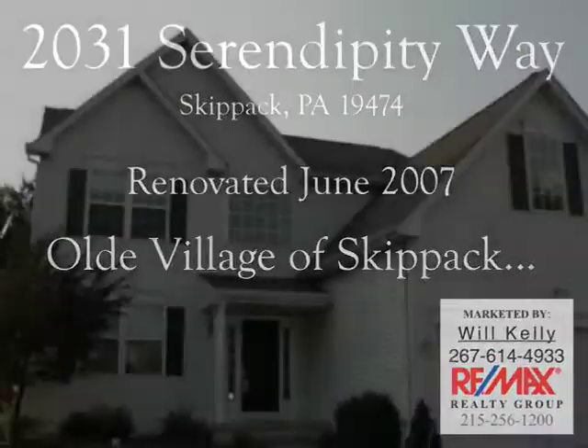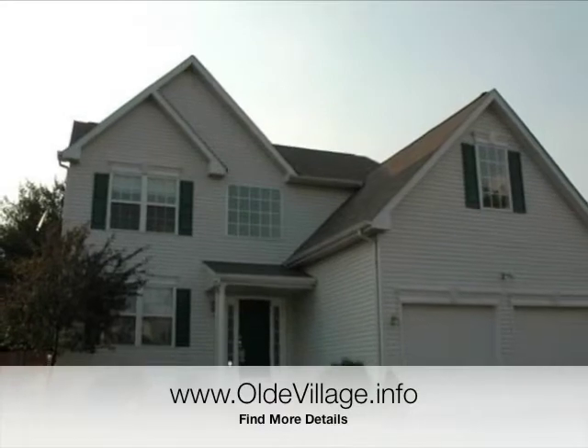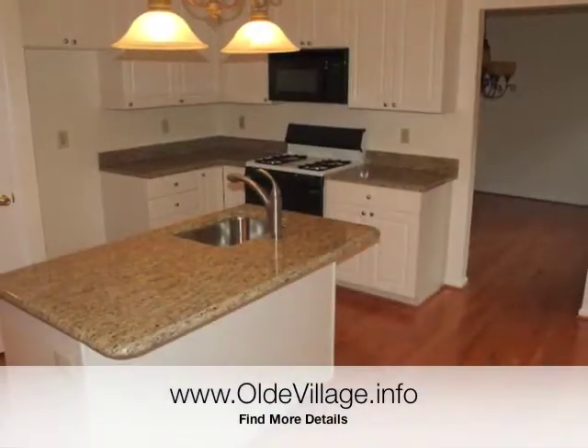Hello and welcome to 2031 Serendipity Way in the Old Village of Skipback. Welcome to the major renovations completed in June of 2007. Let's start with the kitchen.